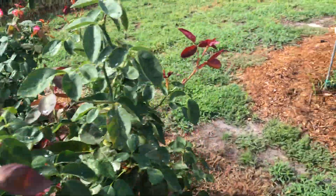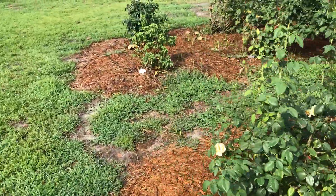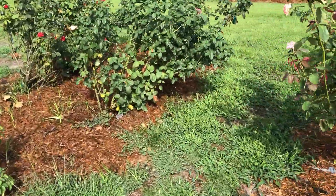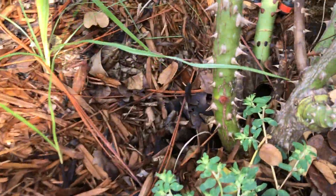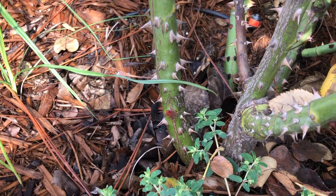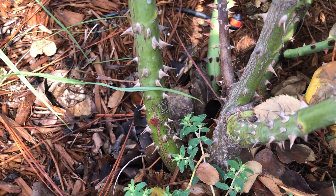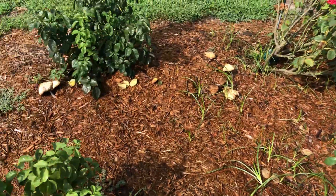Things are looking pretty good in the garden. I like seeing this new growth, especially down low on the bush. Those are where you can get some of the fatter canes, if they're emanating lower where the cane is big to begin with. You can see a new basal break there — we call basals from the bud union usually, but that's pretty low.